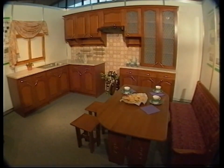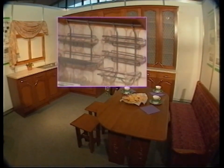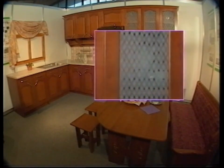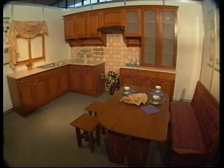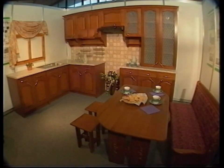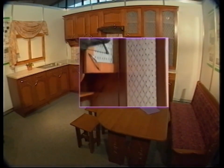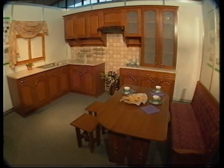A kitchen set Valentina — a chipboard frame faced with plain alder veneer, with a front of massive wood. Lots of different shelves and cabinets, original glazing — everything a housewife needs in a kitchen.